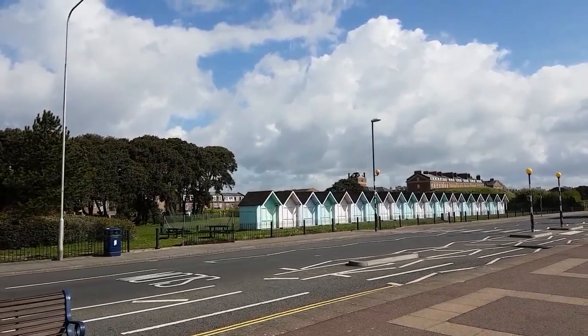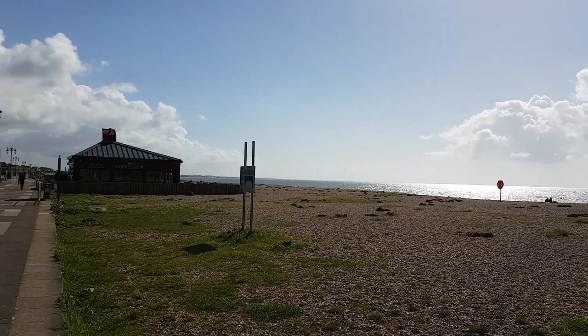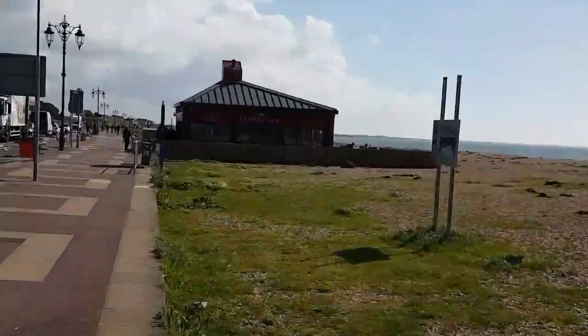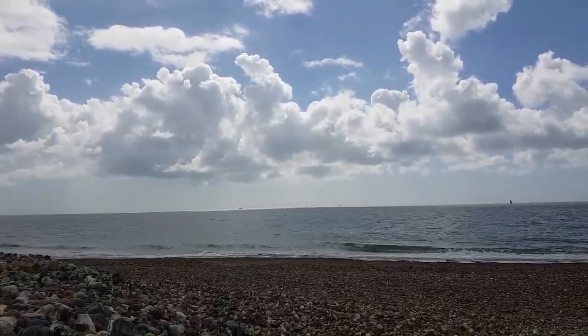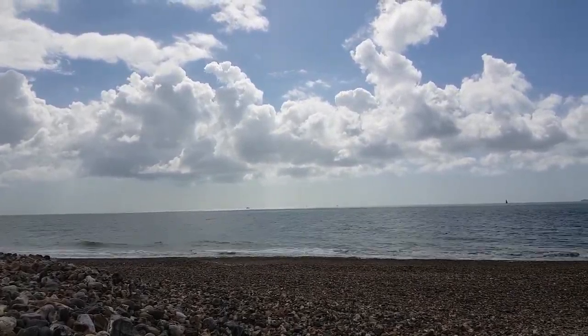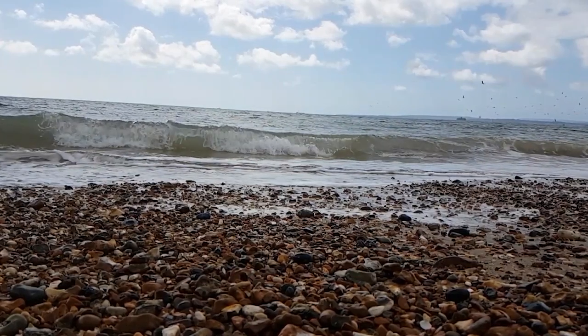The further we walk this way, the further we're getting out of the town centre, so there's less and less things to do. There's still beautiful views and the odd coffee shop on the beach, but this area is mostly residential at this point. So this morning becomes mostly about taking in the nice views and fiddling about trying to record slow motion waves.